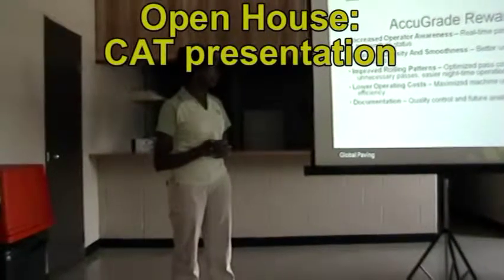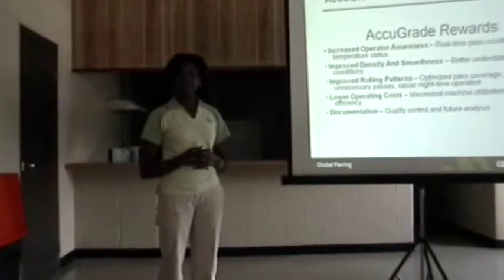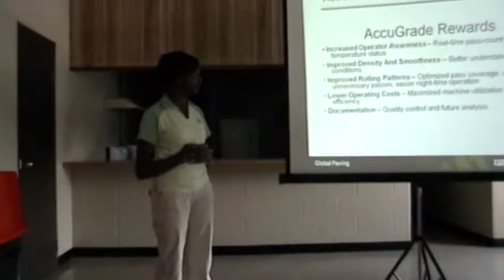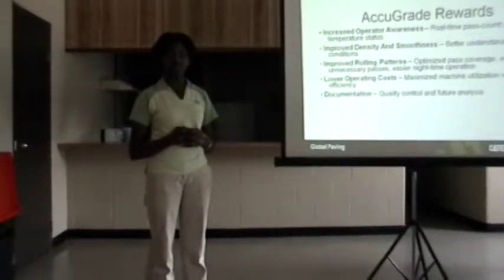...optimizing pass coverage and eliminating unnecessary passes and making it easier for nighttime operations. So we're also maximizing machine utilization, and we're making it available for you to document the work that has been done on that site.